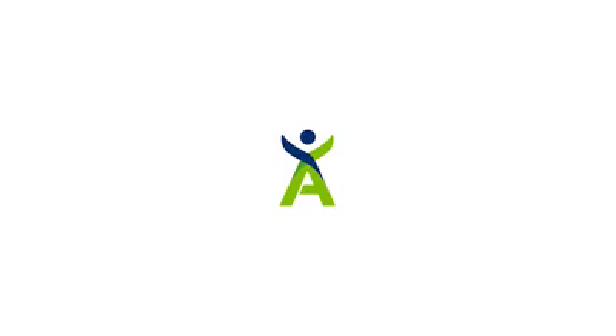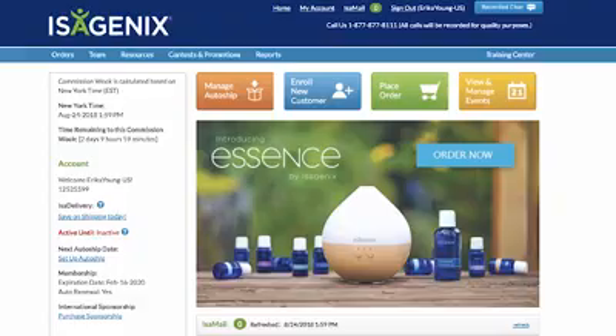Imagine sharing Isagenix faster and easier than ever. You can with recommended carts. Recommended carts are reusable and editable product configurations you create to save time when helping a new customer join Isagenix. Configure and save products for an initial order in Autoship, then use them later to complete an enrollment in your back office. You can also send new customers a link to a recommended cart via the Isolife app so they can complete their own sign-up.